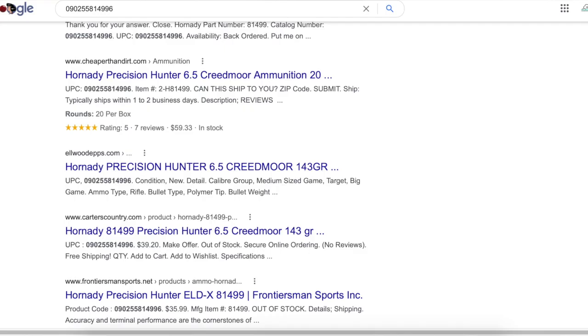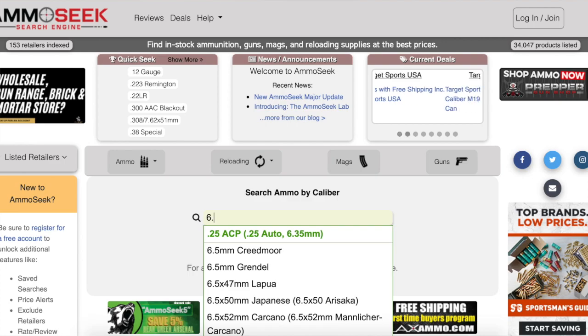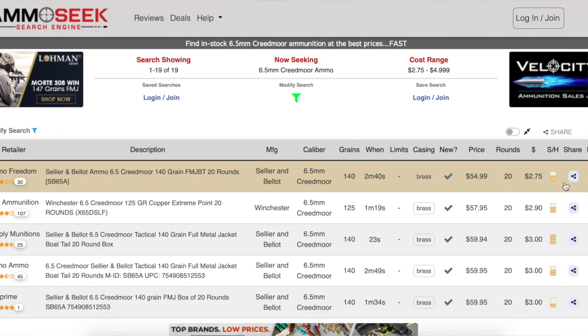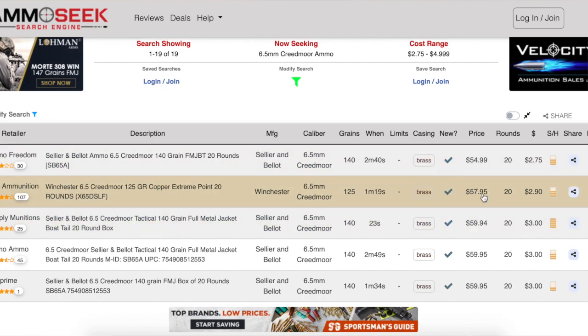There are also a couple of websites — I'll put one up right here — that do active searching on the internet for particular calibers and rounds, whatever you're looking for. You can let this website do the looking for you. The problem is, now that you know about this, so does everybody else, so it's just yet another tool in the toolbox. You can either let a website do the looking or put in the manual work and search by UPC.